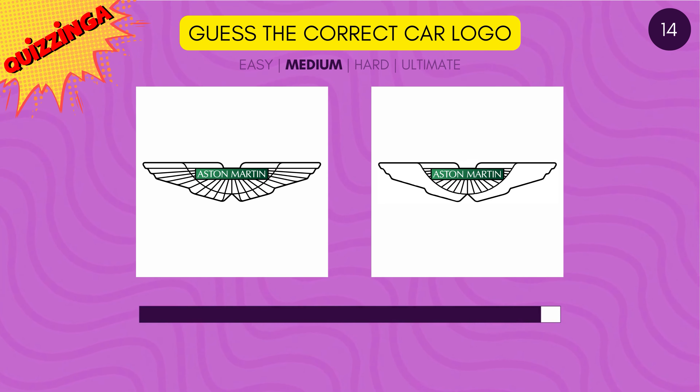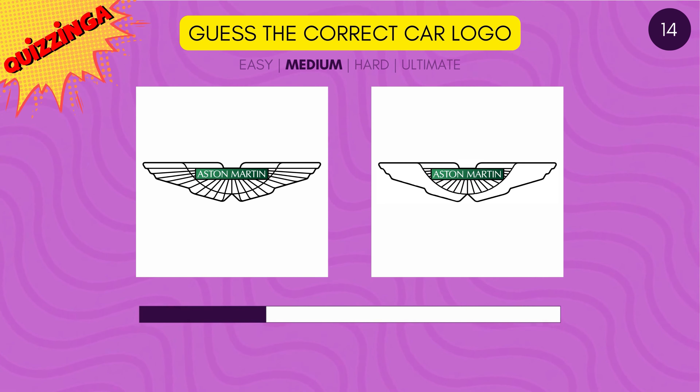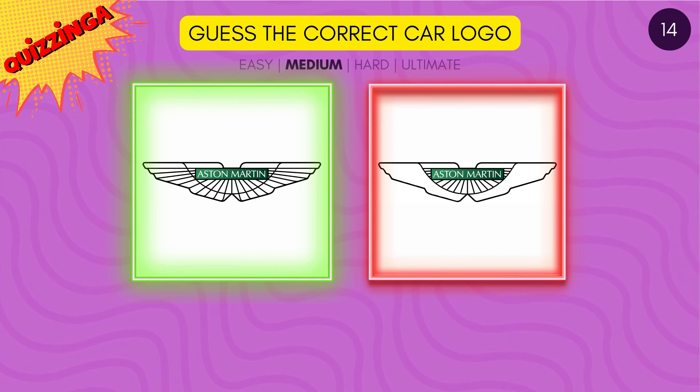Which is the correct Aston Martin logo? It's the one on the left.